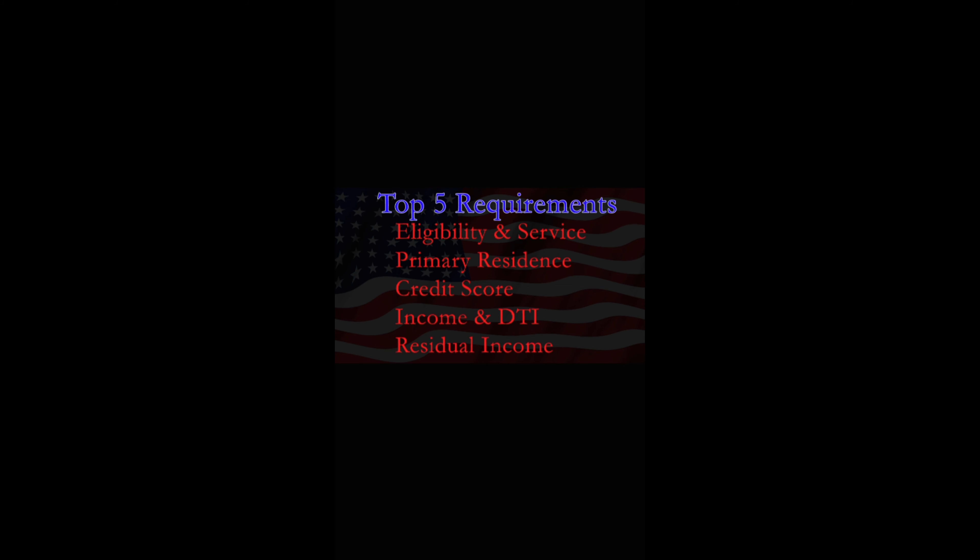Number two, it must be your primary residence and not an investment or vacation property. Also, your credit score — most lenders prefer at least a 620 or higher. Your income and debt-to-income ratio: you need to have stable income, and a debt-to-income ratio below 41% is preferred, though exceptions may apply.